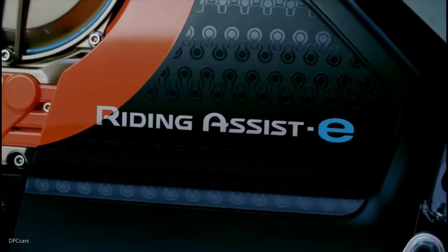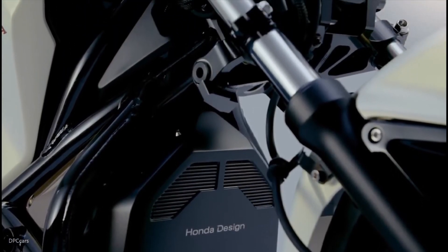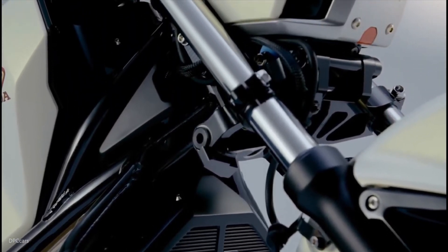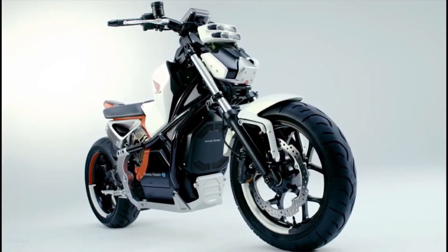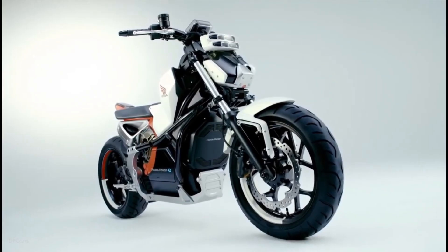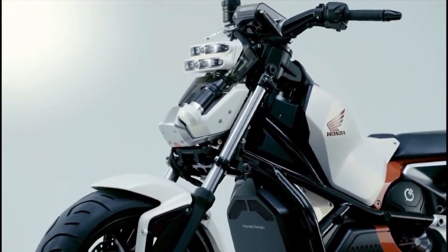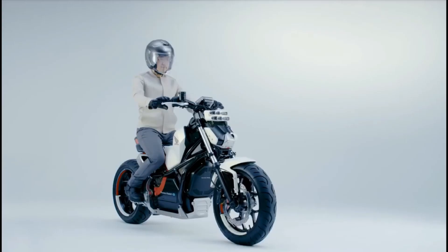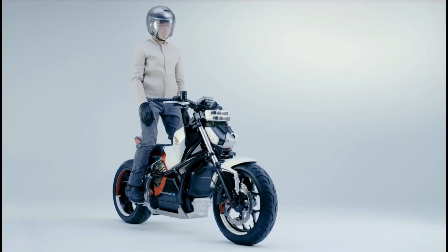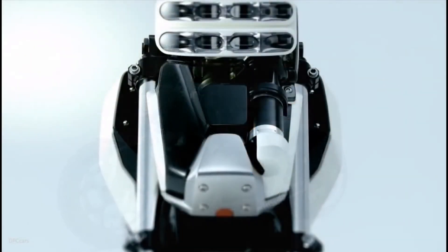Honda's riding assist technology isn't just a fancy trick — it's a glimpse into a future where anyone can ride, anywhere, anytime, with confidence. From robotics to radar, Honda's rewriting the rules of two-wheeled freedom. So what do you think? Would you trust a self-balancing bike? Drop your thoughts in the comments — I read every single one. If you loved this deep dive, smash that like button, hit subscribe, and ring the bell so you don't miss our next big reveal. Until next time, keep riding — or let your bike do it for you. See you on the road.